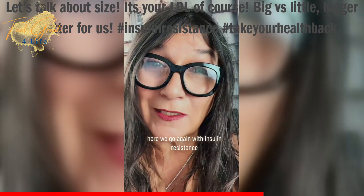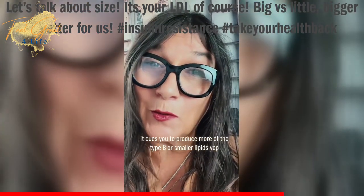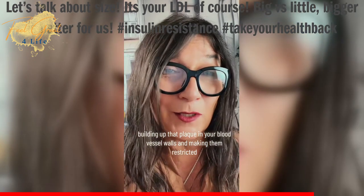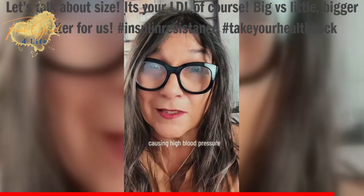Here we go again with insulin resistance, because yes, when you're insulin resistant, it cues you to produce more of the Type B, or smaller, lipids — building up that plaque in your blood vessel walls and making them restricted, causing high blood pressure.